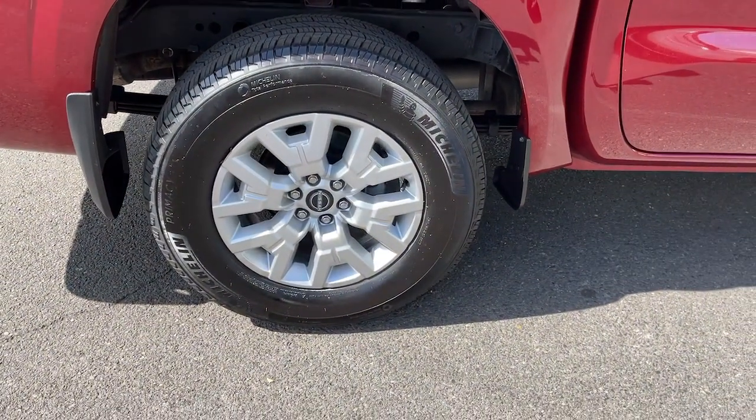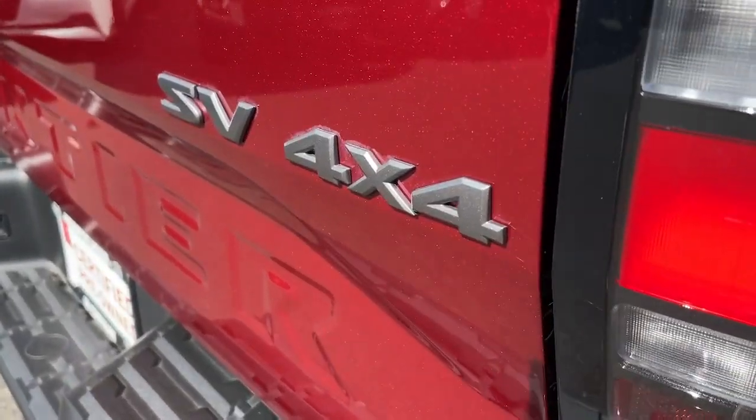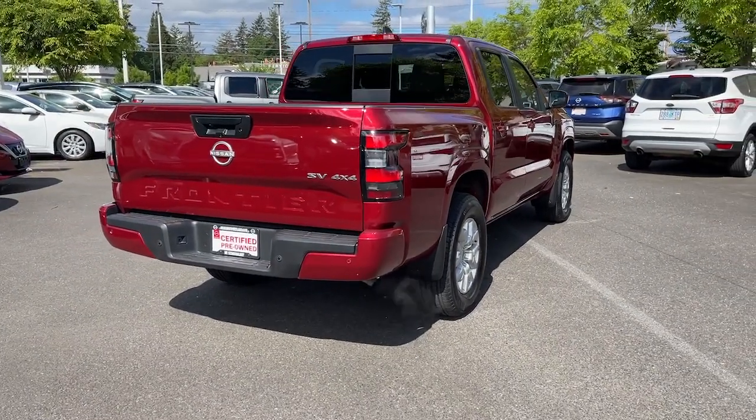Heated steering wheel, Apple CarPlay and/or Android Auto, keyless entry, V6 cylinder engine, adaptive cruise control, keyless start, backup camera, remote engine start, bed liner, fog lamps.